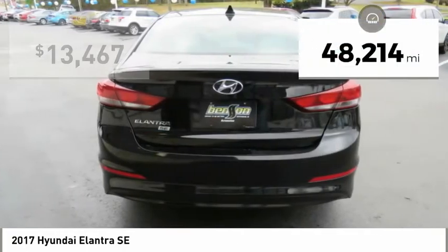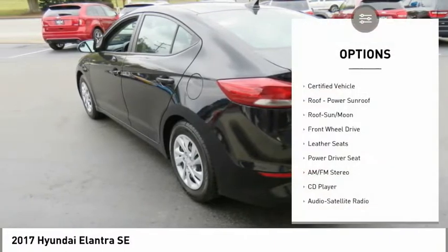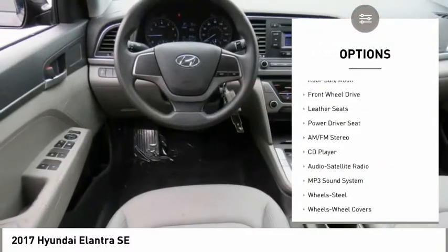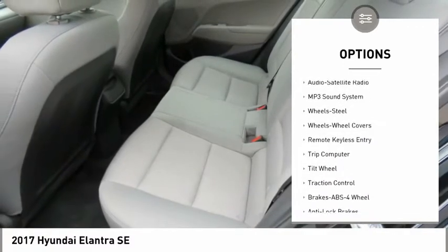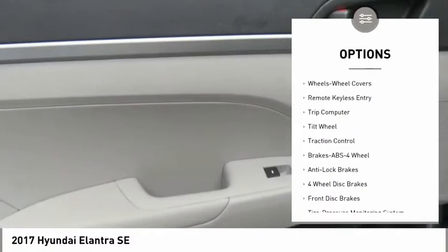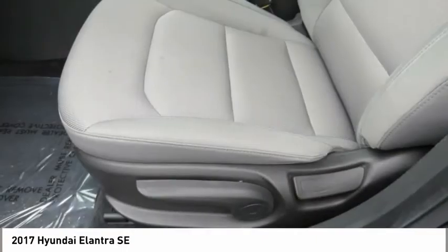This vehicle has less than 50,000 miles. Here are some of this vehicle's great options: traction control, anti-lock braking system, moonroof, air conditioning, power steering, HomeLink garage door opener, FWD, rear defrost, and climate control automatic.